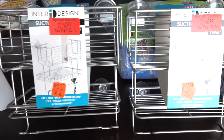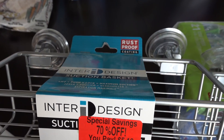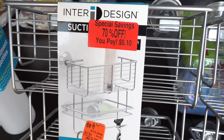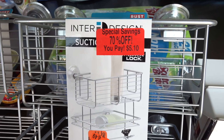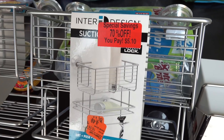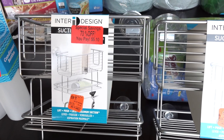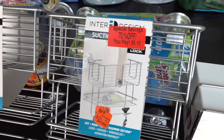And then right here, I found these baskets — they're called suction baskets — and they are something that we're planning to use in the bathroom. They were on clearance for only $5.10 each, which is a great deal. We thought we could use these in the bathroom to take our lotions and some things off the counter. So for $5.10 each, we can totally organize our bathroom with these. We picked up two of those.